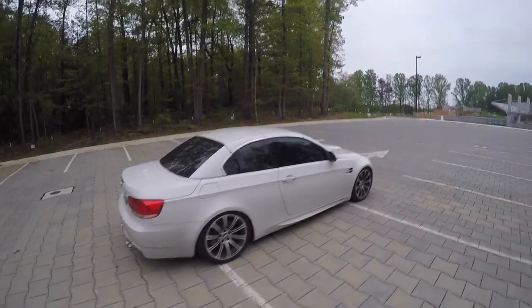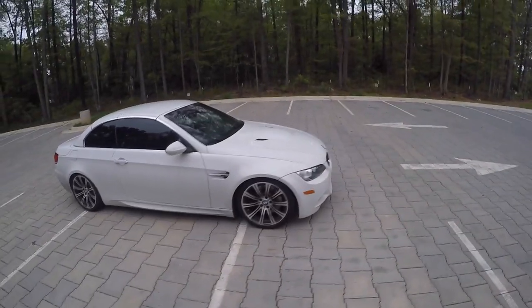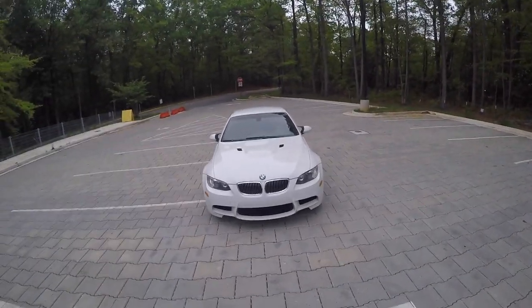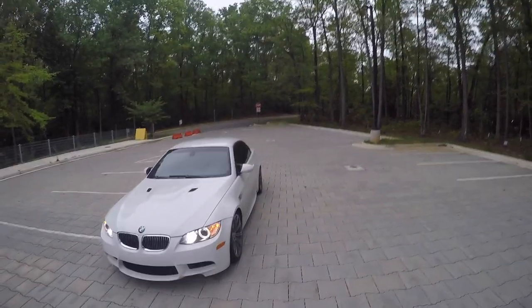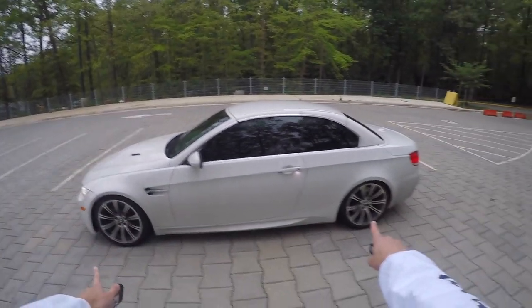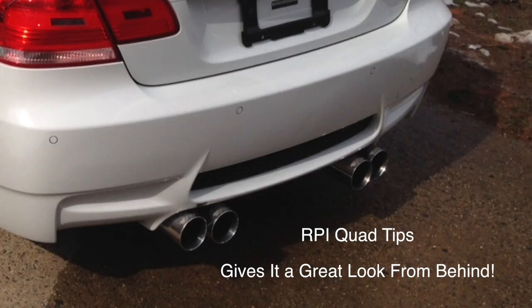It's an alpine white exterior, 19-inch rims, and the nice angel eye headlights. Not too many modifications — it's on lowering springs, as you guys can probably see, tinted windows, and the RPI exhaust, which sounds really good.